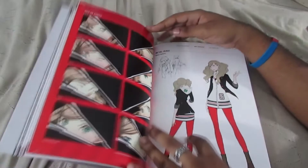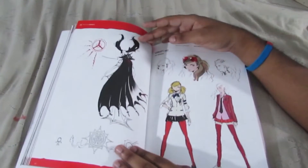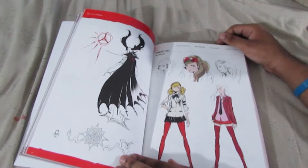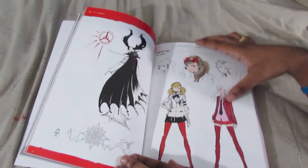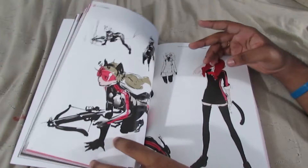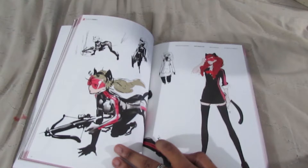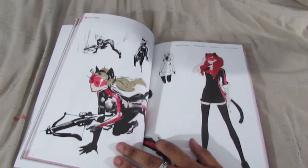Got some Ann here. That's supposed to be her persona, I guess — some concept art for Ann. Some red and pink — this was supposed to be one of her initial designs. And her Phantom Thief outfit — she was supposed to have a crossbow? Wow. I kind of like the red hair here. Looks pretty cool.